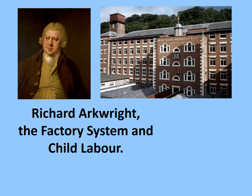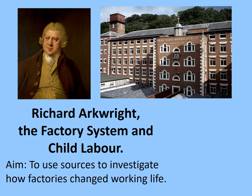Welcome to this online lesson on Richard Arkwright, the factory system, and child labour during the Industrial Revolution. Our aim today is to use sources to investigate how factories changed working life.